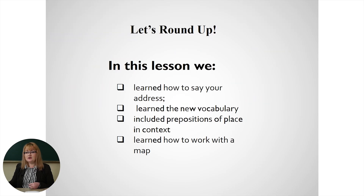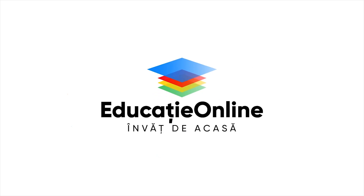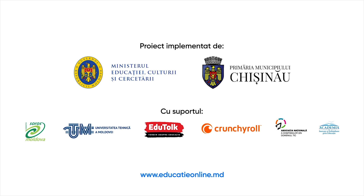That's all for today. You were great and active. So, what have we done today? We learned how to say your address, we learned the new vocabulary, we included prepositions of place in context, and we learned how to work with a map. Thank you for your activity. See you next time. Goodbye!